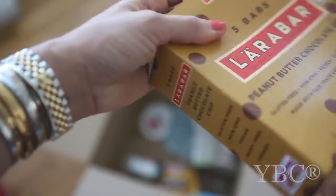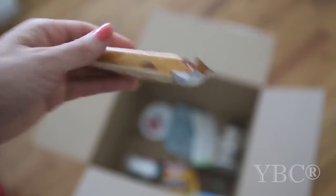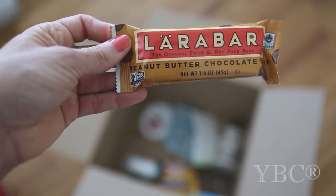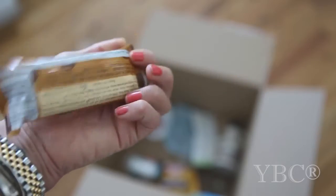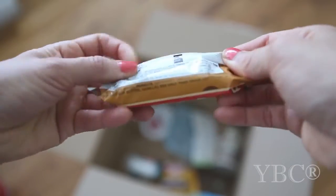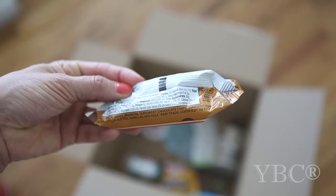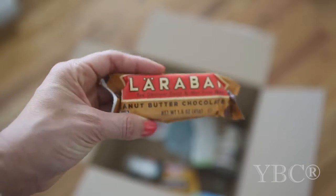I recently discovered this Larabar flavor — peanut butter chocolate chip — which is like my ideal flavor. What I like about it is it's non-GMO, gluten free, and the ingredients are very simple: dates, peanuts, semi-sweet chocolate chips, and sea salt. You can't get easier than that, and they always say to eat things with ingredients you can pronounce.